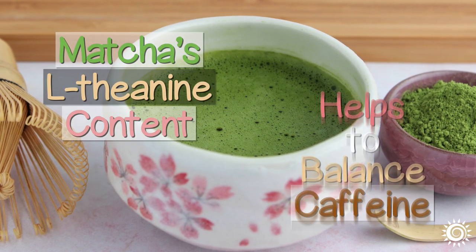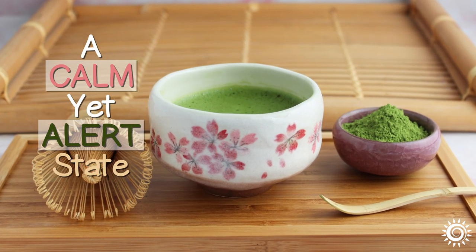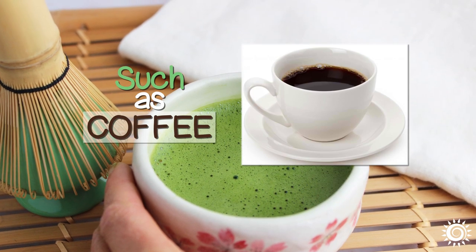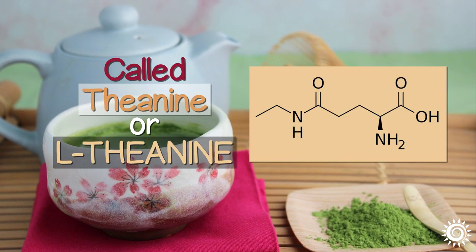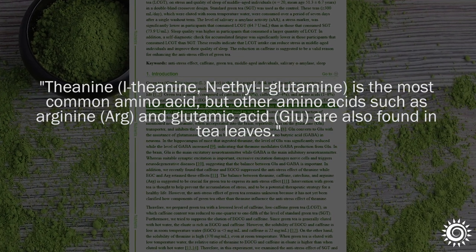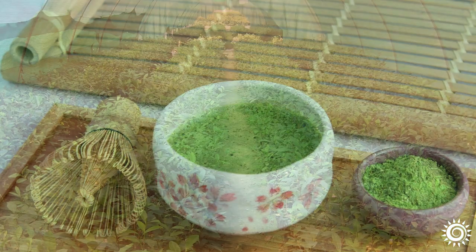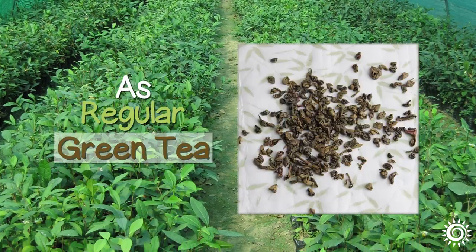Matcha's L-theanine content helps to balance caffeine. Matcha green tea powder is popular for its ability to encourage a calm yet alert state, inhibiting some of the agitating side effects associated with other caffeinated substances such as coffee. This is due to one of the powder's major amino acid constituents called theanine or L-theanine. L-theanine is found primarily in the Bay Bolete edible mushroom species and the Camellia sinensis plant, and is the most abundant non-protein amino acid in the leaves, along with small amounts of arginine and glutamic acid — substances which give matcha its increased umami-like flavor. Shade-growing Tencha leaves concentrates the L-theanine content, and thus matcha can contain up to five times the amount as regular green tea.